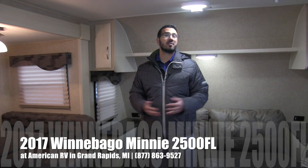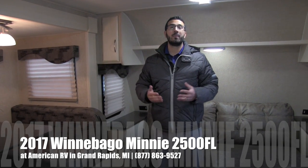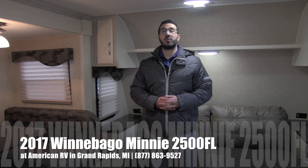Hi folks, I'm Ian Baker, the product specialist here at American RV in Grand Rapids, Michigan. And today I'm here to tell you about the 2017 Winnebago Mini 2500FL. It's a beautiful couples coach with a front living floor plan.